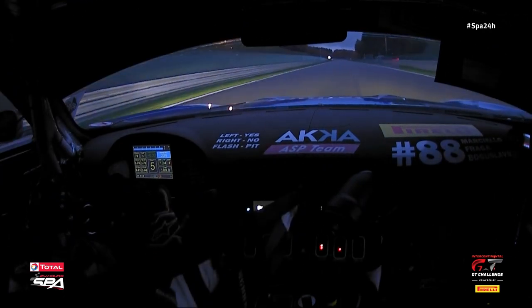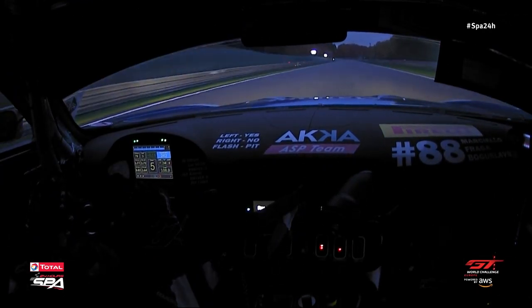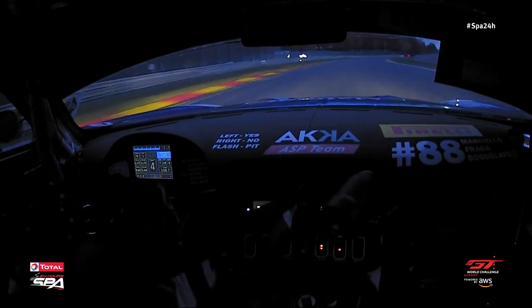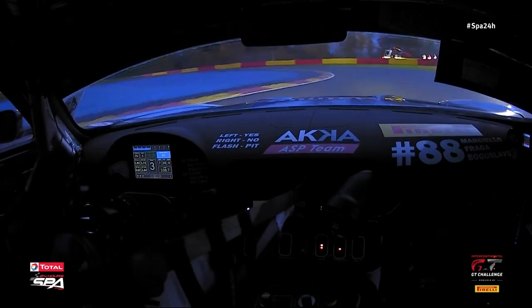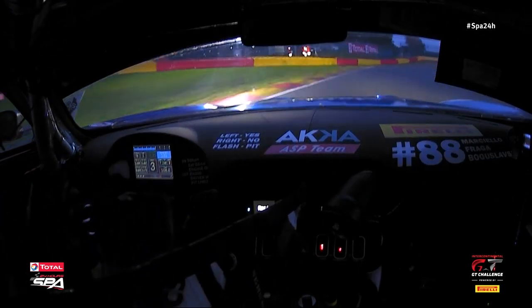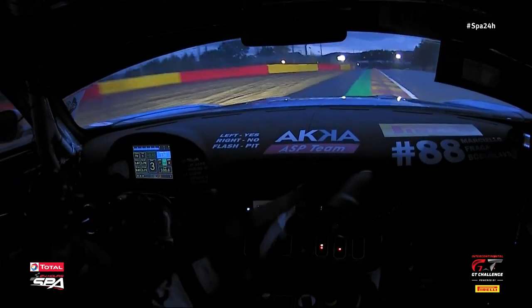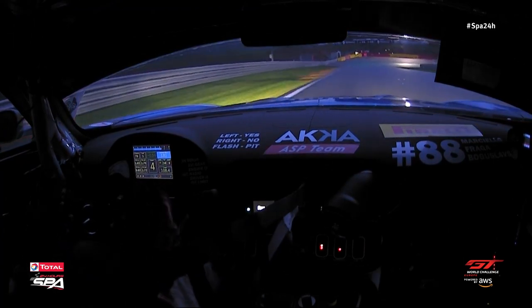He can sit back and relax momentarily as he climbs up the Camel Straight all the way up to Le Coon. Spot where he's going to get on the brakes — that's pretty late in these conditions. Then rides the kerb on the entry, feathers the throttle, pulled a gear — rather pull a higher gear and avoid the torque and the wheel spin. Runs up way, way up to the edge of the track again on the exit of Malmedy.